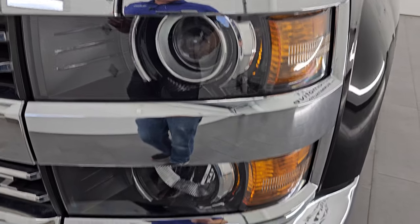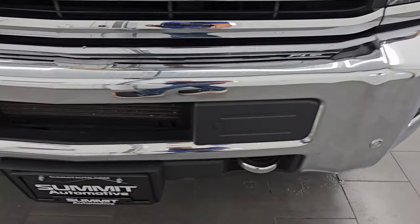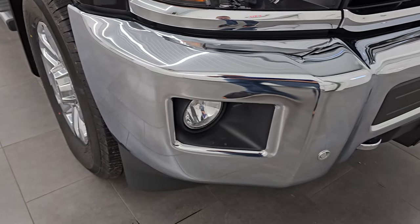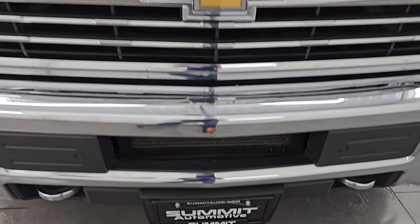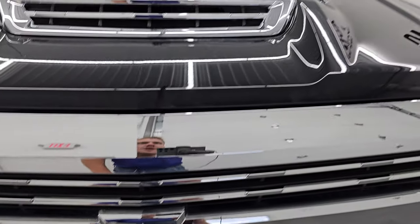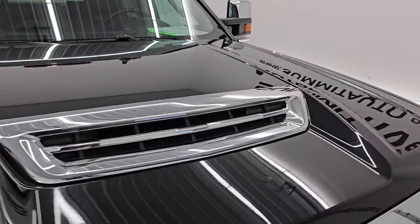It has the projector lamp headlamps, the factory fog lights, and the front bumper is in excellent condition. I didn't see any major dents or dings on there. It does come with the front bumper parking sensors and you get the chrome tow hooks. You also get the chrome trimmed grille and the Chevy bow tie is in nice condition as well. The hood is in excellent shape — I didn't see any major dents or dings on there.